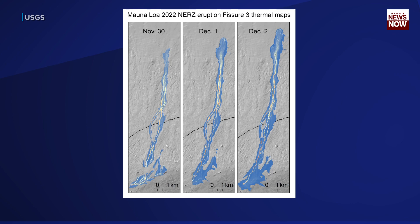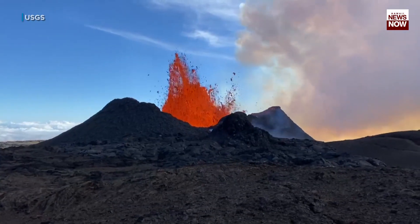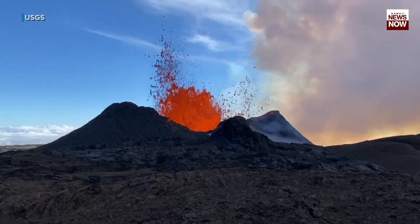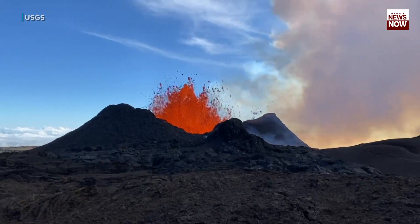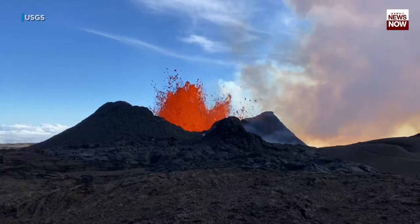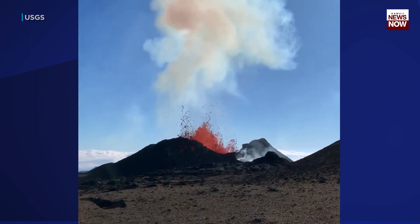These maps show the evolution of the lava flow from Fissure 3. As of Saturday, it remains the dominant fissure and the only active one feeding the flow, which is now narrowed down to a single vent and is continuously fountaining, and has built a cone that's about 150 feet tall.